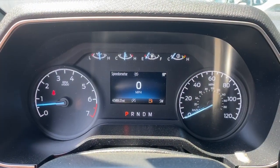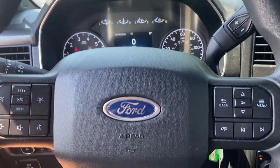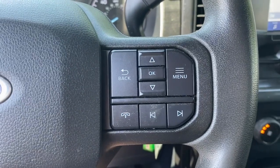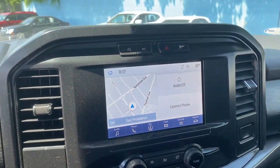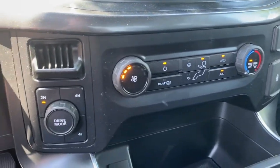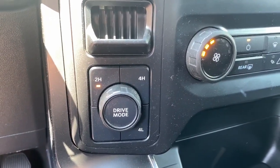Wireless Apple CarPlay and/or Android Auto. 360-degree view car camera. Pre-collision system. Touchscreen infotainment system. Turbocharged engine. Navigation system. Satellite radio. Four-wheel drive. Lane-keeping assist. Heated mirrors.